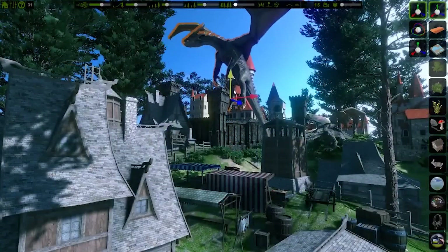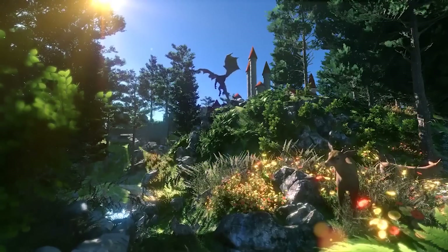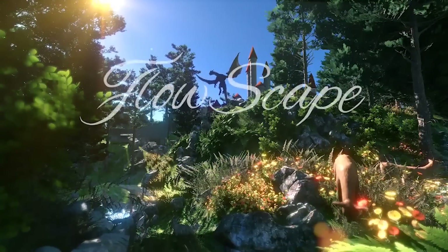Every king needs a castle. Let's not forget some dragons. My work is complete — what fantastic things will you create?